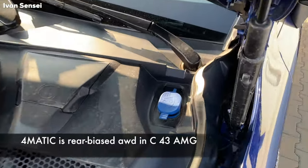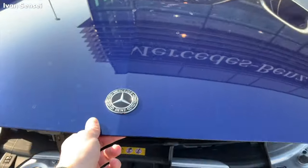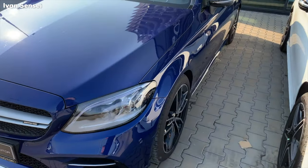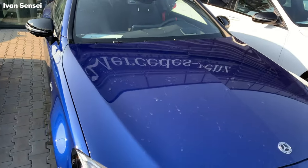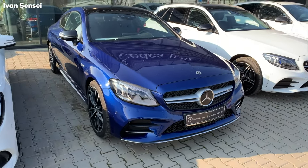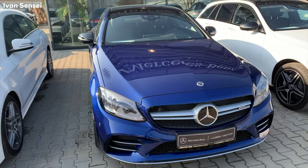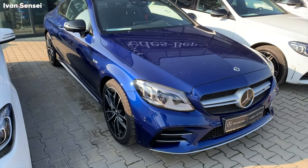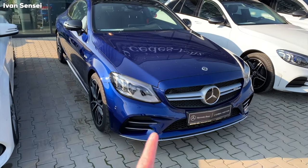The windshield wipers are hidden here, and on this side is the car battery. Even as an entry AMG, it's quite powerful and would make a great daily driver. Worth noting: the 43 AMG can only be had as a 4MATIC, while the 63 can only be rear-wheel drive. So if you need all-wheel drive in winter, you want this car, not the 63 — though you can drive the 63 on snow tires if needed.